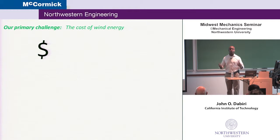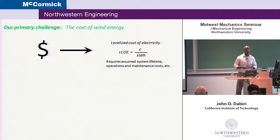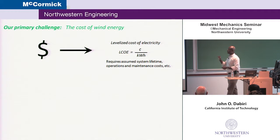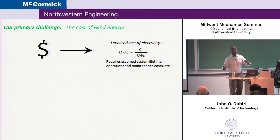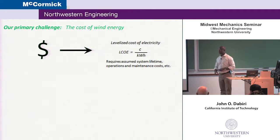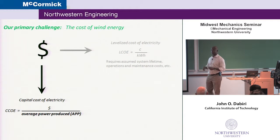So the question we ask is what we as engineers and scientists can do to change the situation. Ultimately, it comes down to costs — if the technology is less expensive, it's more easily adopted. The most important parameter in this context is what's called the levelized cost of electricity, the cents per kilowatt hour of energy. I won't focus on that today because it requires some assumptions about system lifetime — will that set of wind turbines last 10 years, 15, or 20? — and some assumptions about operations and maintenance. A parameter that's closer to the physics is the capital cost of electricity: essentially how much money you're putting in to build the system divided by the average power produced. Our goal is to maximize that denominator.